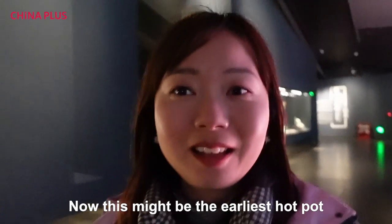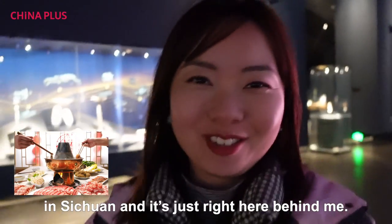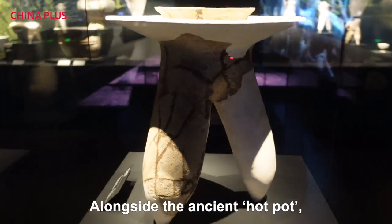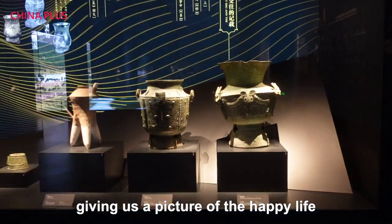This might be the earliest hot pot in Sichuan, and it is right here behind me. Alongside the ancient hot pot, many wine vessels were also found, giving us a picture of the happy life of the ancient Shu people.